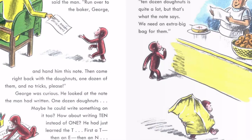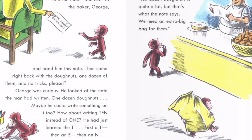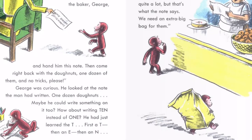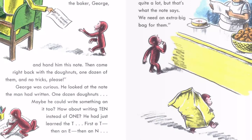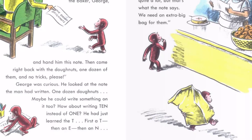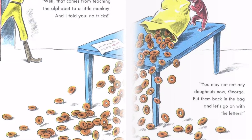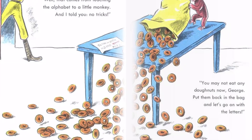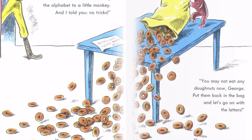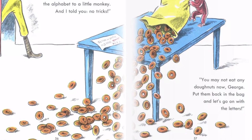First a T, then an E, then an N. "Hmm," said the baker. "Ten dozen doughnuts is quite a lot, but that's what the note says. We need an extra big bag for them." "Why, George," cried the man. Then he saw the note. "Well, that comes from teaching the alphabet to a little monkey, and I told you no tricks. You may not eat any doughnuts now, George."